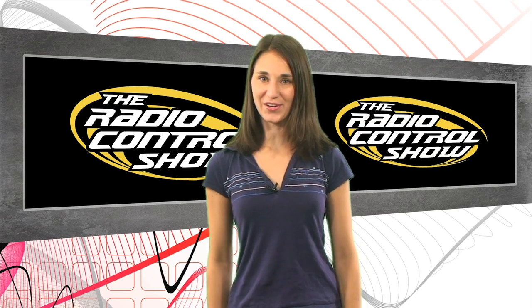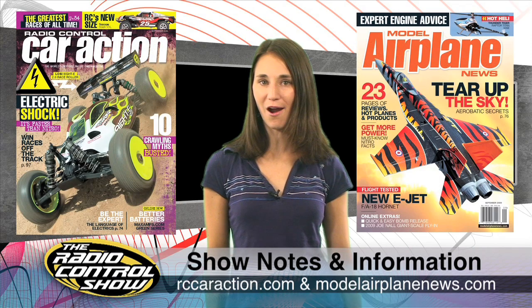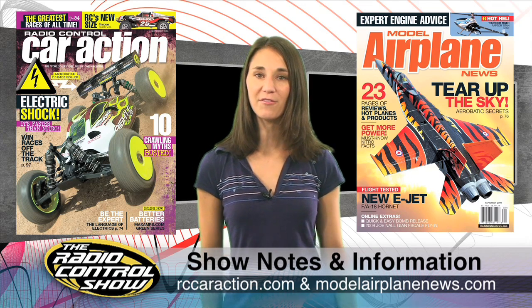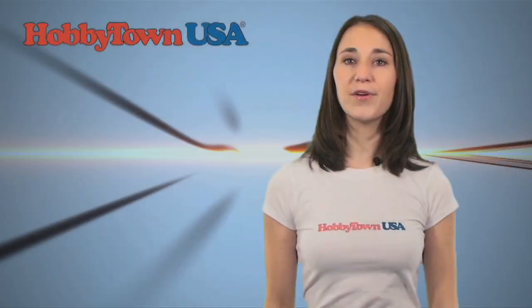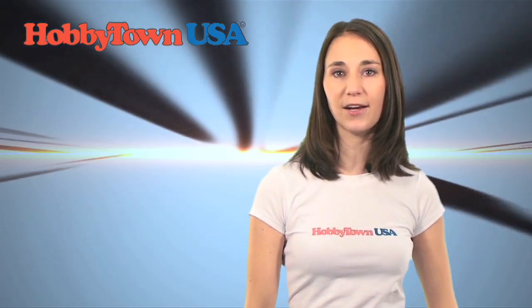Thanks again for joining us on the Radio Control Show. Remember to head to your local newsstand for the September issues of Radio Control Car Action and Model Airplane News. You can also check us out at rccaraction.com and modelairplanenews.com for everything we covered in this week's show. I'm Hope McCall, and we'll see you next time. Remember, you can get your hands on most of the cool products you see here on the show by visiting your local HobbyTown USA.